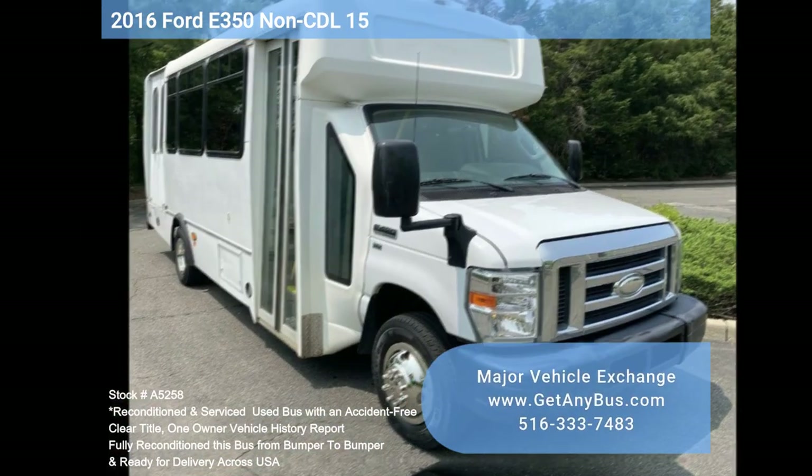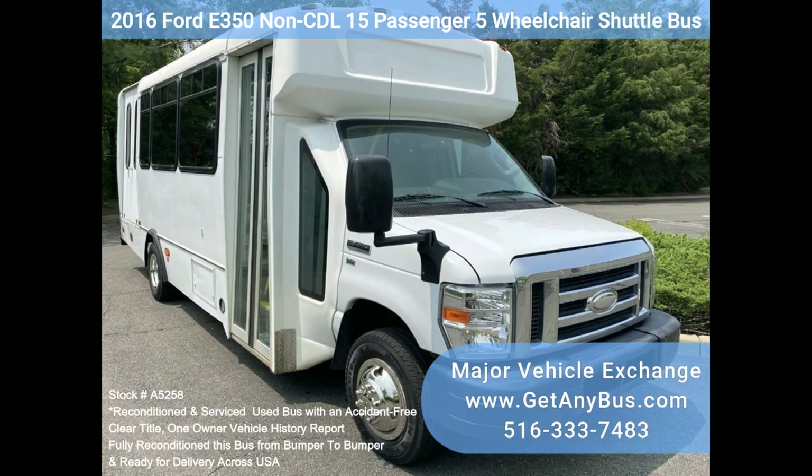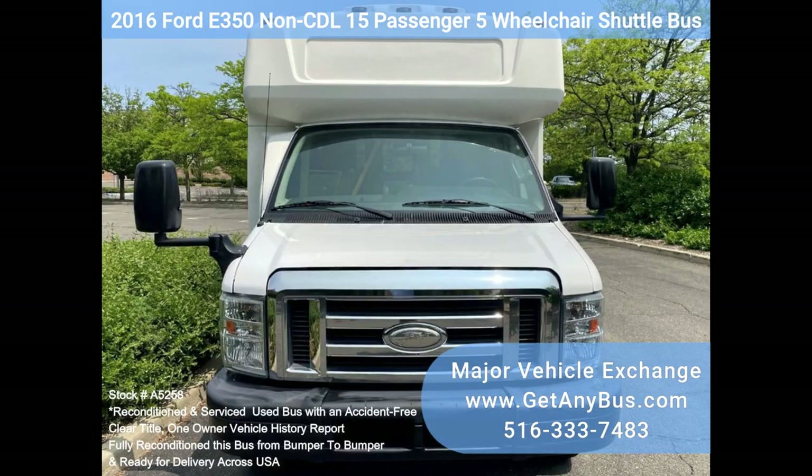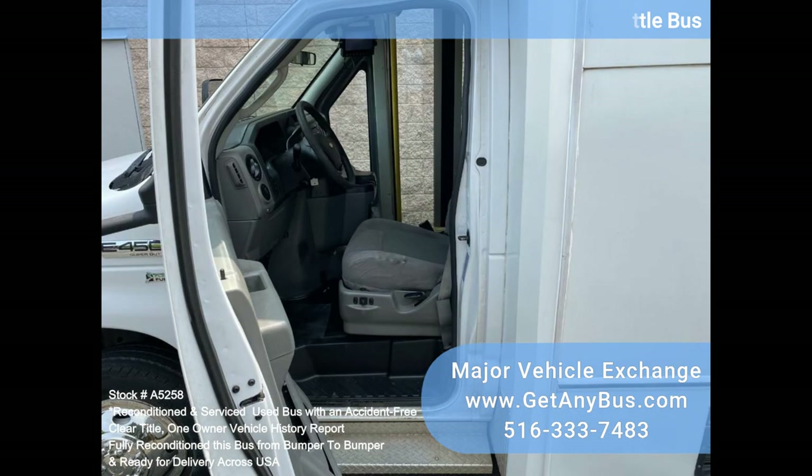Major Vehicle Exchange 2016 Ford E350 Non-CTL 15 Passenger 5 Wheelchair Shuttle Bus, Stock Number A5258. Fully reconditioned pre-owned Ford Champion E450 Shuttle Bus, equipped with a reliable 5.4L Ford V8 Engine and Automatic Transmission with Overdrive. With just 70,000 miles.